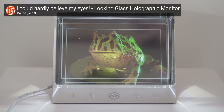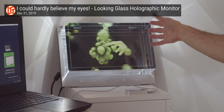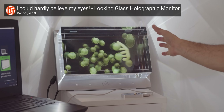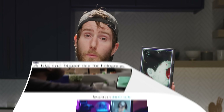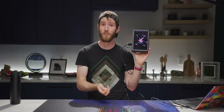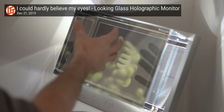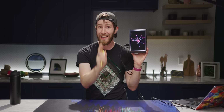We visited Looking Glass Factory out in Brooklyn a couple of years ago and took a look at this same technology back when it was in its infancy. Back then, the 4K developer kit cost a tear-inducing 3,000 US dollars, and that was for a product that was unabashedly a dev kit with the usual bugs. Now the portrait here is not only 10 times cheaper, ringing in at $300, but it's gotten some major improvements since we last saw it.